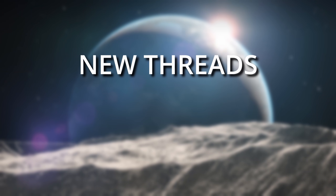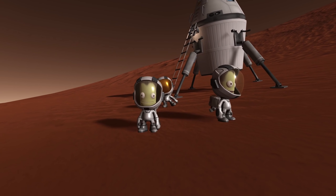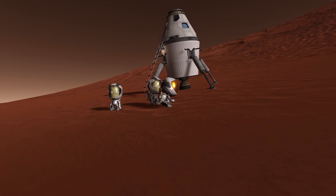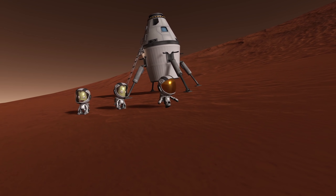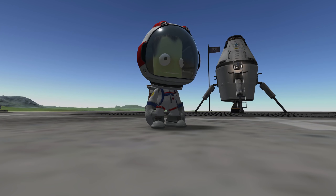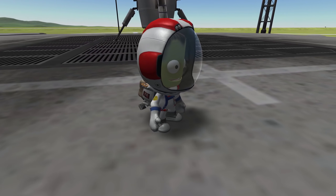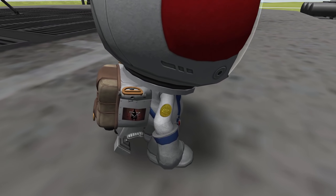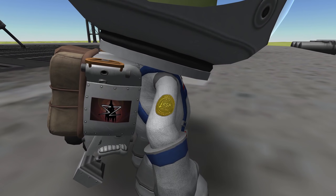New threads! There is now a new spacesuit called the Slim Suit, which appears to be a nod to the suits SpaceX developed for Crew Dragon — very sleek and modern compared to the original Kerbal spacesuit. The original suit also has a new detail: on your Kerbal's right arm you will now see the 10-year anniversary patch embroidered in gold. A nice little touch to commemorate 10 years of Kerbal Space Program.